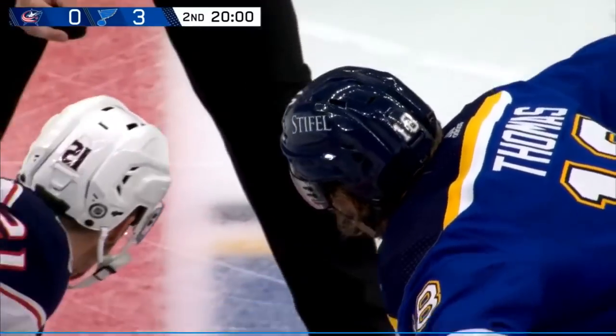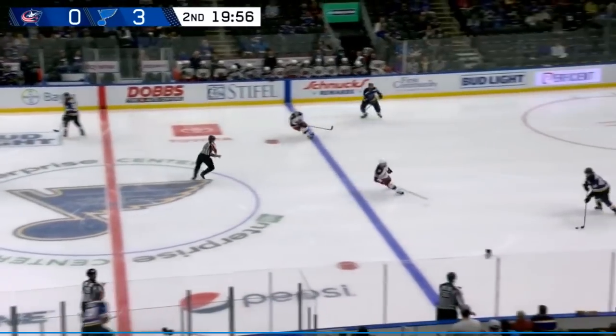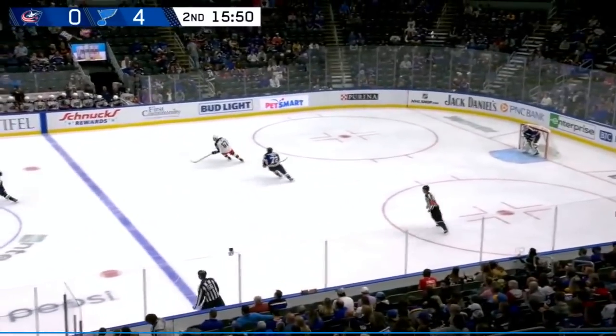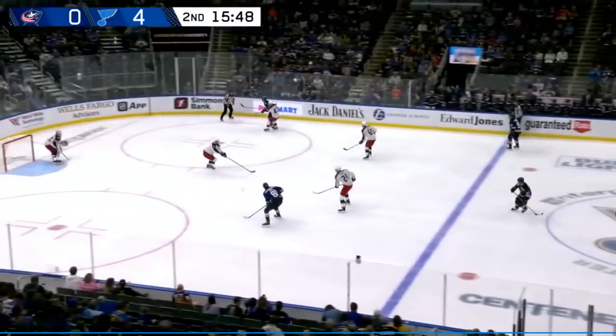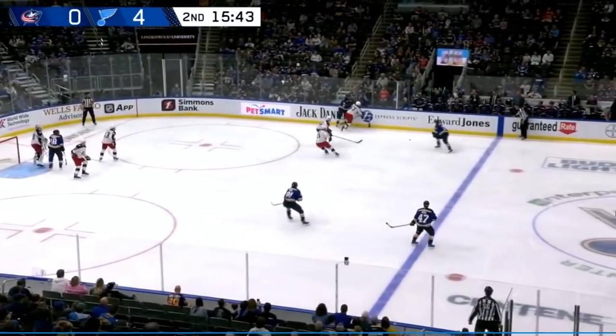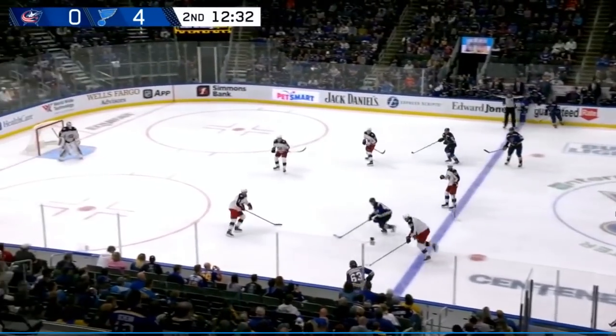Welcome everyone watching on the Valley Sports app and listening on 101 ESPN. The Blues are going from right to left in the second period. Neal was there to bang in the rebound and it's 4-0. The Blues are back, and Neal again — a shot off the arm of Corpozalo, who nearly had a second goal in less than a minute. Great play there by Neighbors as Stenlund kind of bounces it past him.